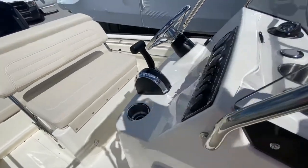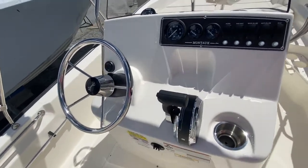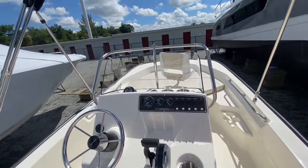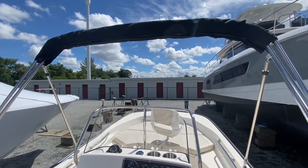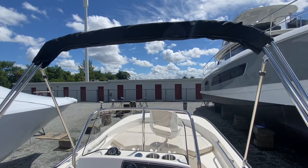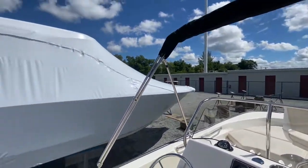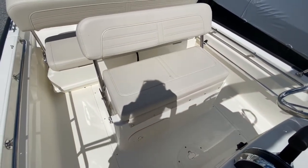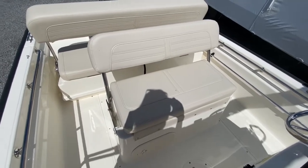Now moving towards the back, here's the helm station, with a nice windshield and a black bimini top that can be opened up for shade and protection from the sun in southwest Florida. Underneath the helm seat has a pretty cool feature — there's a 30-gallon live well for all of the keepers that you catch.